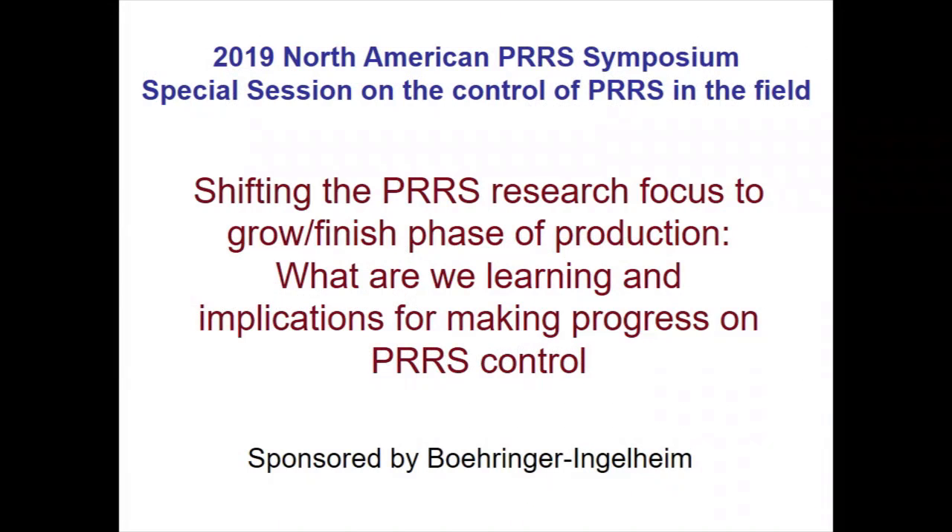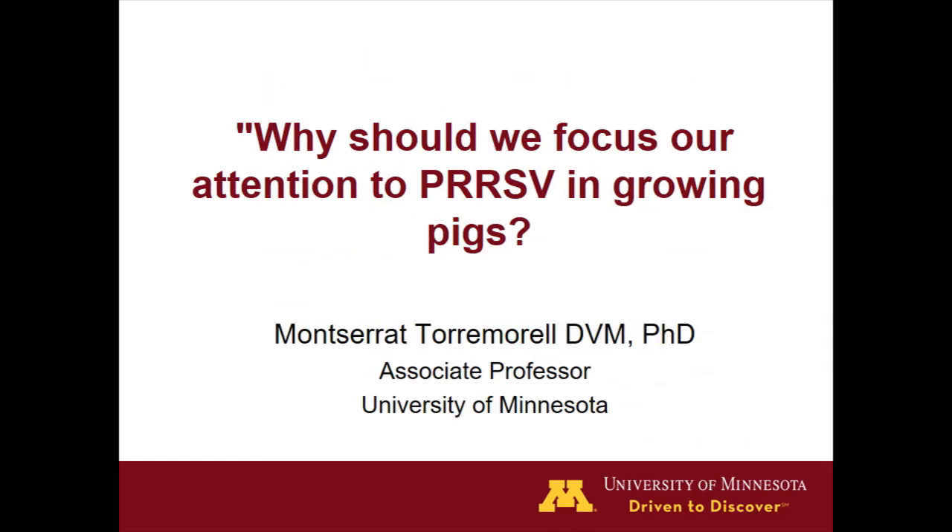As Bob said, we're going to shift focus a little bit more to the apply part of the meeting. I want to spend the first couple of minutes to make the case for why we should focus our research, at least from an applied perspective, more on the grow-finish compared to where we have been up to this point. I would like to acknowledge VI for sponsoring this session.